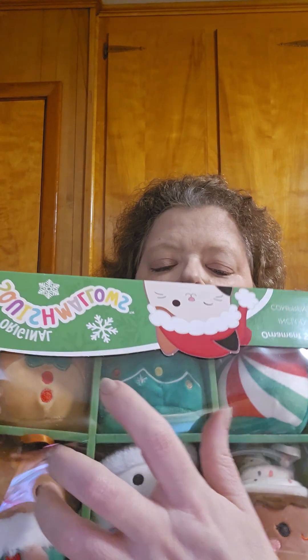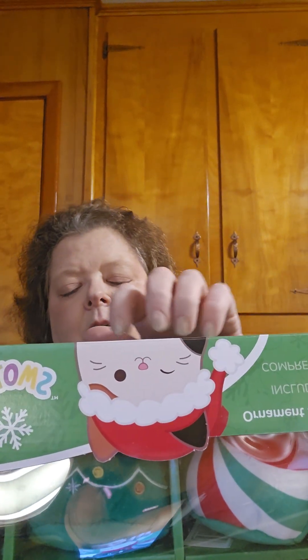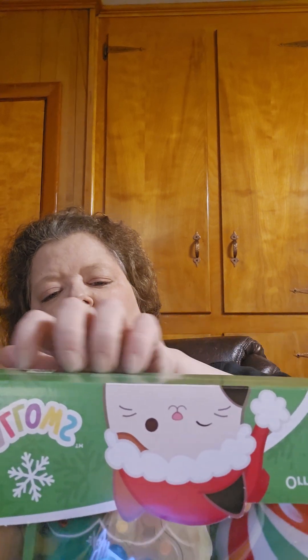And that is it for the Squishmallow Christmas ornaments! Let me put them back in their little house — there they are. I thought those were super cute and I'm so happy I got to show you guys!